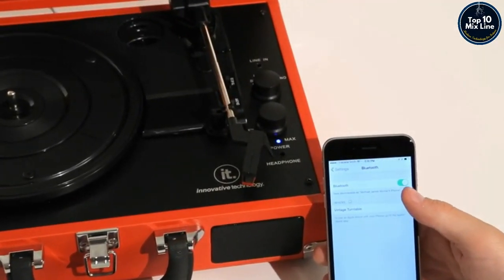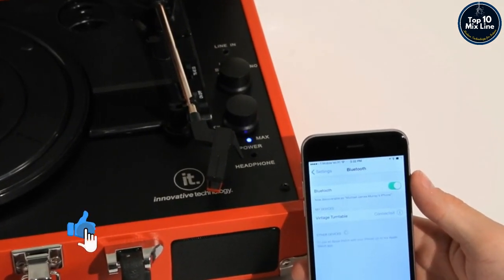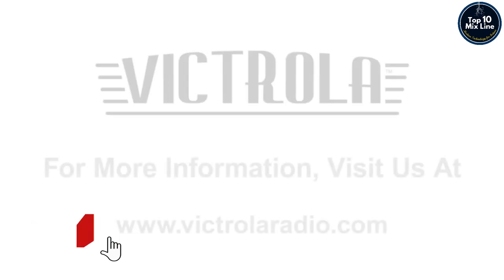Brand new in 2015, we have built in a Bluetooth receiver, so you can stream and play your music wirelessly from your MP3 player, smartphone, or tablet.